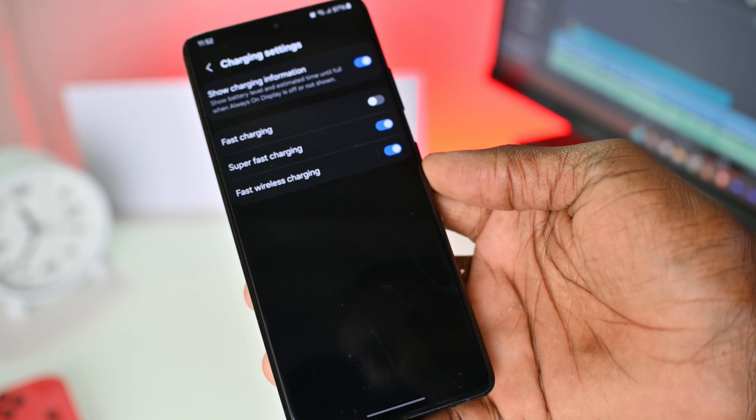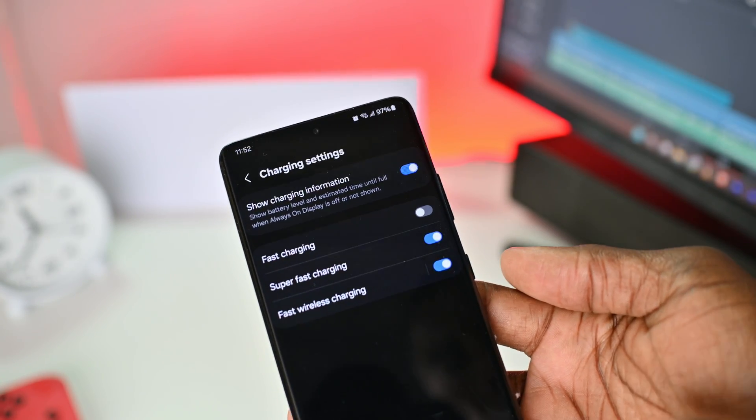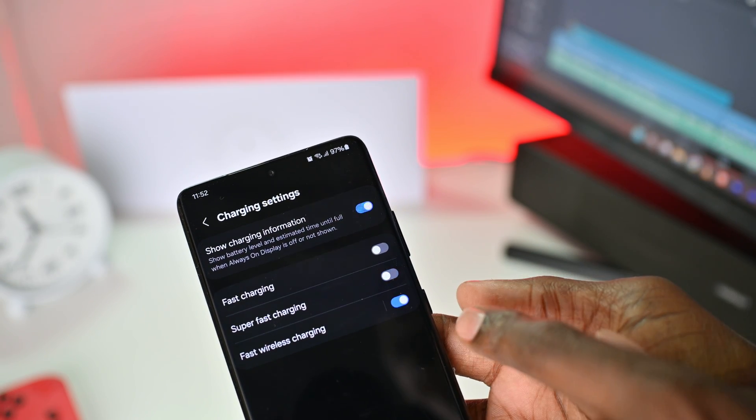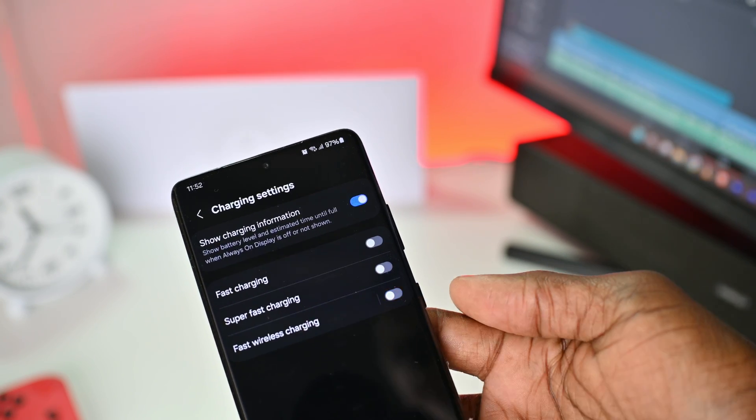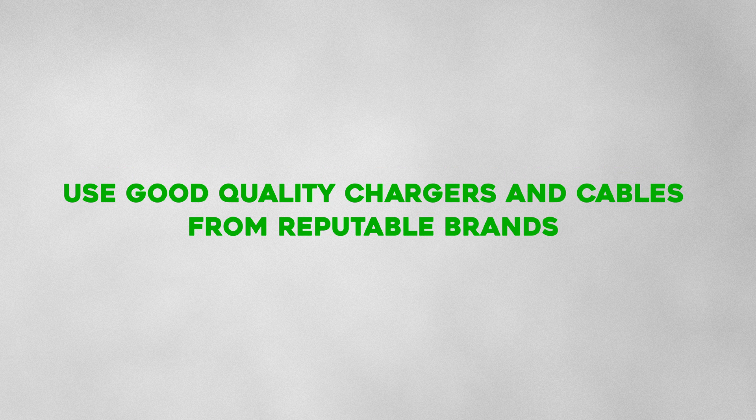Avoid fast charging your phone every time. Avoid fast charging when your phone is too hot or too cold. Avoid draining your battery to zero percent. Use regular slow chargers to charge your phone. Try to use good quality chargers and charging cables from reputable companies. Keep your phone cool and don't put it under pillows or in hot cars.